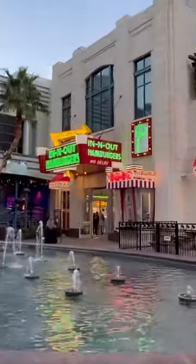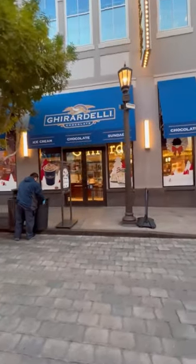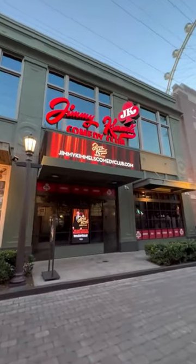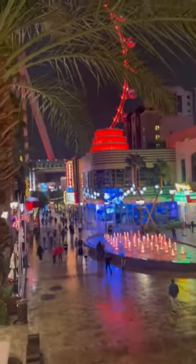In-N-Out has a quick walk-up window for fast service. The High Roller observation wheel will have its own video, but it's worth checking out. This is your plaza for affordable entertainment — have you been? Would you go? Let me know and follow me for all the Vegas content.